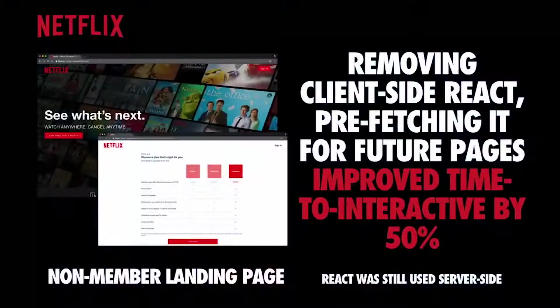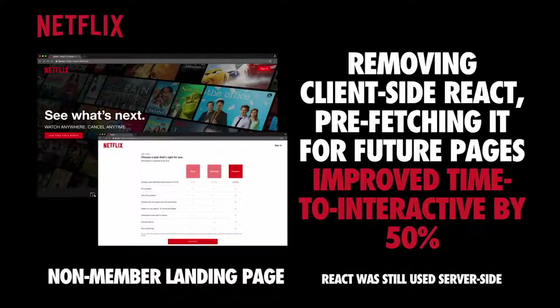Looking at production examples: the Netflix team mentioned that when you landed on Netflix.com, they had a non-member landing page flow they wanted to optimize. They were initially using React on both the server side and client side, but wanted to make their time to interactive as good as possible. They ended up dropping React just for the client-side portion, still using it on the server side, and pre-fetching it for subsequent navigations. This improved their time to interactive by 50%, meaning users could sign up quicker.